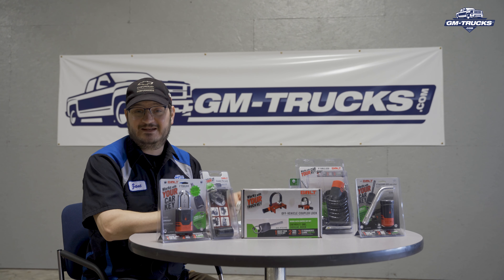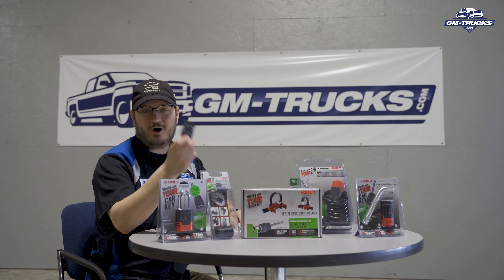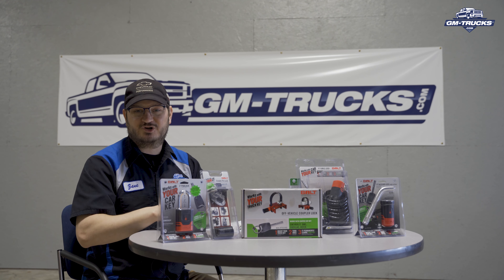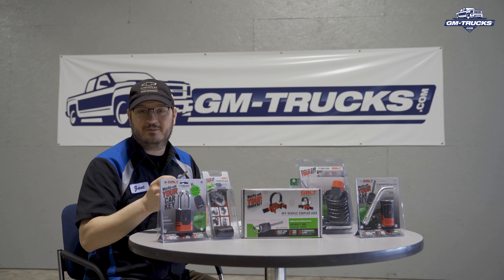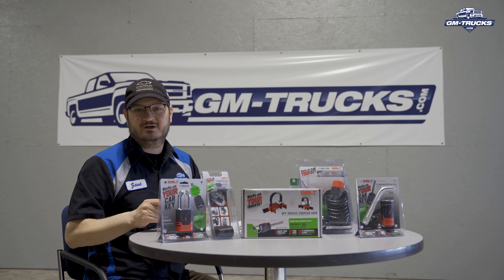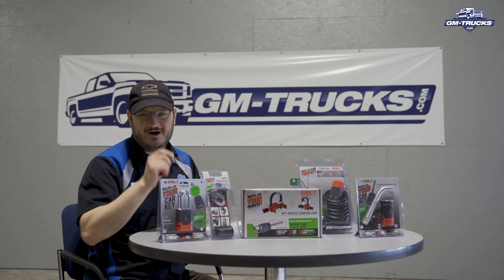Everything that we're going to need to secure our truck, our trailer, and all of our related towing accessories. The only thing they didn't send us was a set of keys — because we already have them and they came with our truck. The thing that makes Bolt Locks unique is they use the door key from your key fob as the key for your locks.